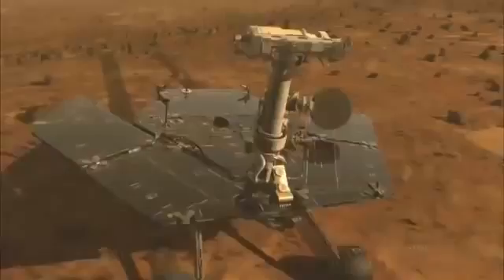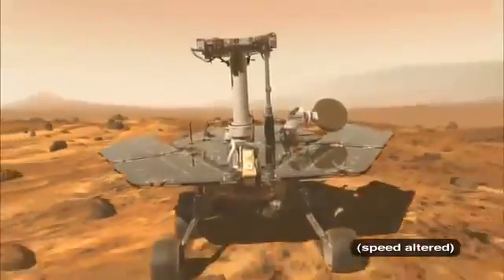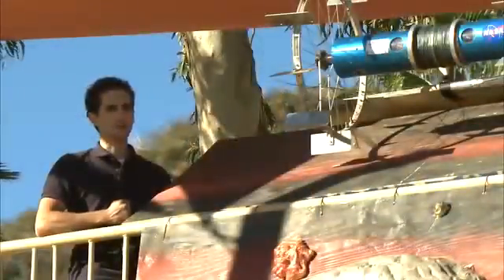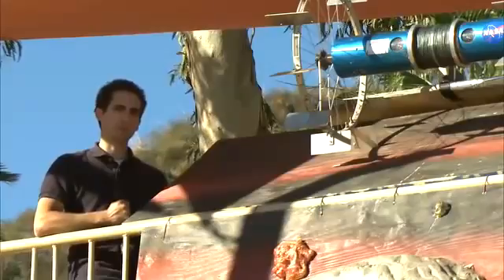Right now, it's really risky for astronauts or robots — for example, like the Spirit and Opportunity — to go into craters. The ground is too loose and the slopes are too steep, so it's too risky for those robots to get into those craters and perform any interesting science.